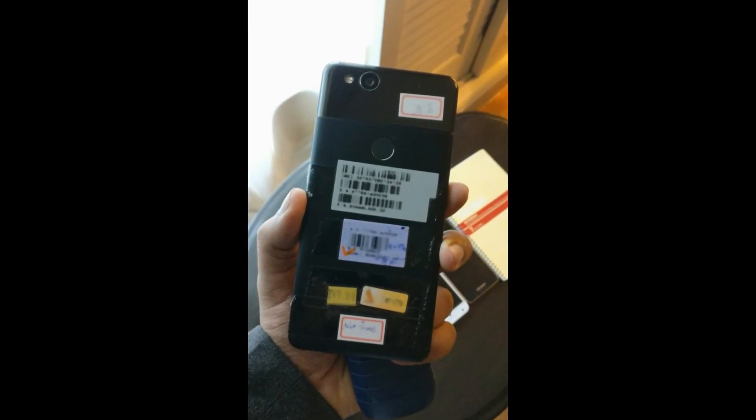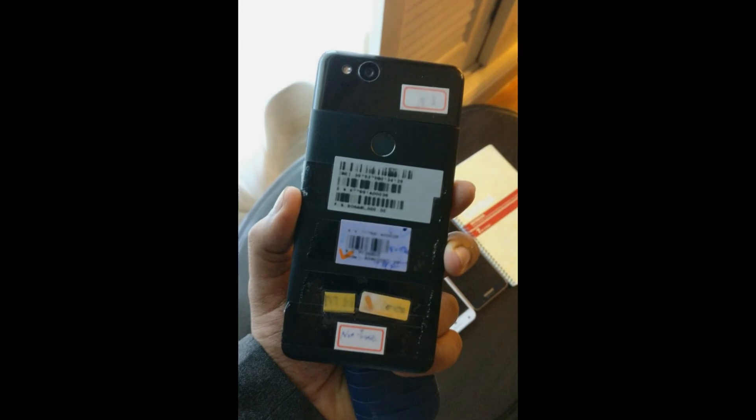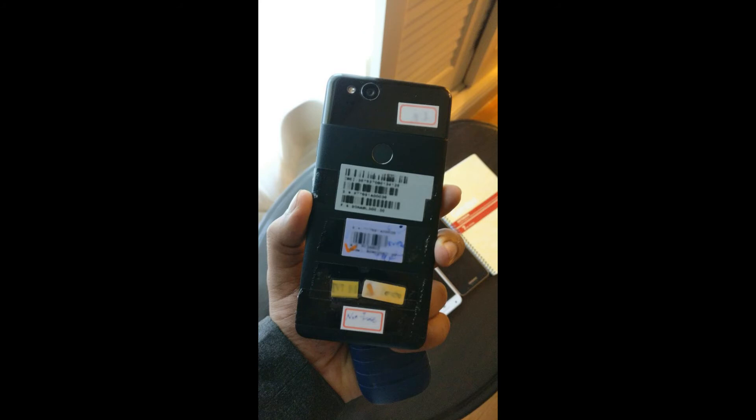The pictures may or may not show us a new color option. We previously heard Google will be exploring new color territory, but nothing more specific so far. To us, this looks a bit like a dark blue instead of the Pixel and Pixel XL's Quite Black — but then again, this could just be a result of the poor lighting the photos were taken in.